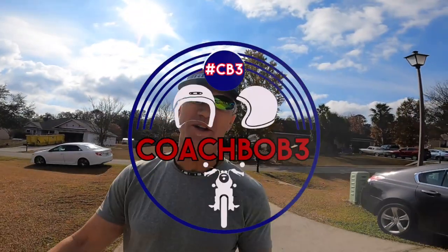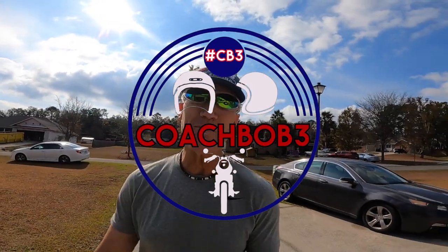Hello friends, Coach Bob with you today. And today, the dogs just started going crazy. And you know what that means? That means one of two things — my dogs are crazy or something's been delivered. And yes, something has been delivered.